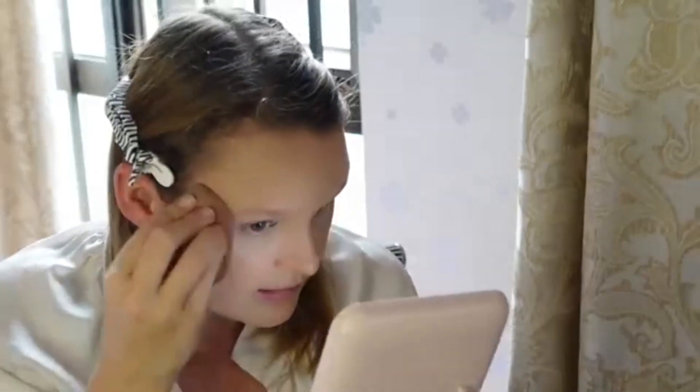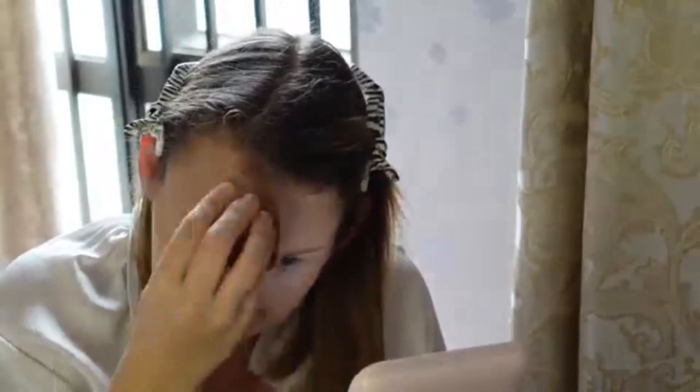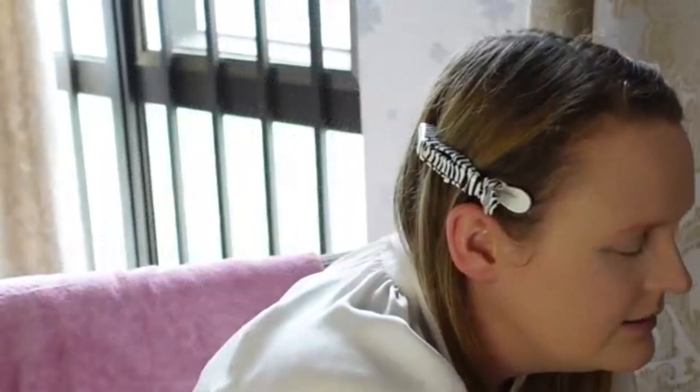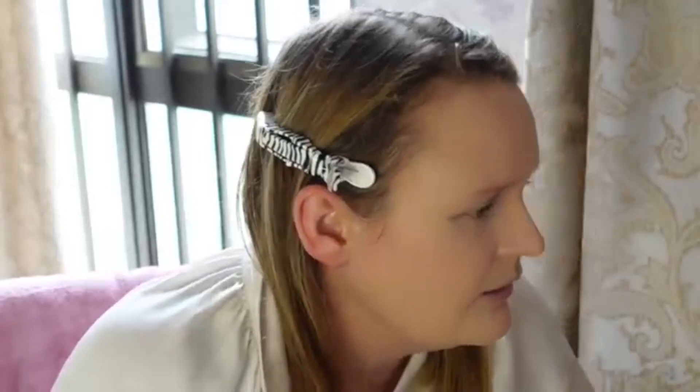I press the beauty blender in a bit more and a bit longer than normal because I want to push the foundation into the skin. I really need to do something about my fine lines on my forehead because they're driving me crazy. My friend did offer to go with me to get some Botox, but I also worry about doing certain things in China.